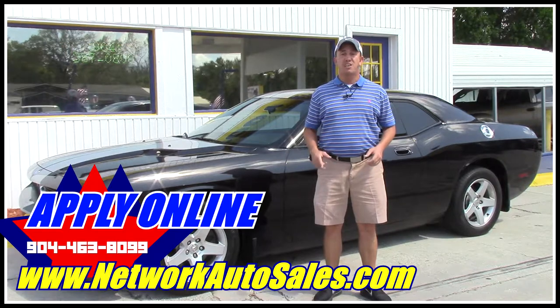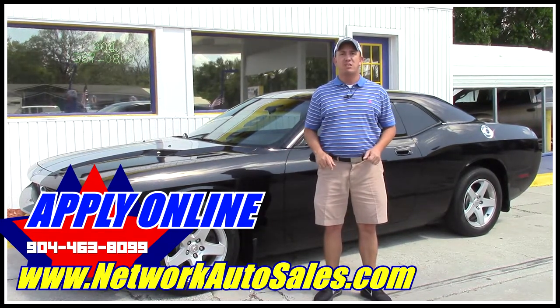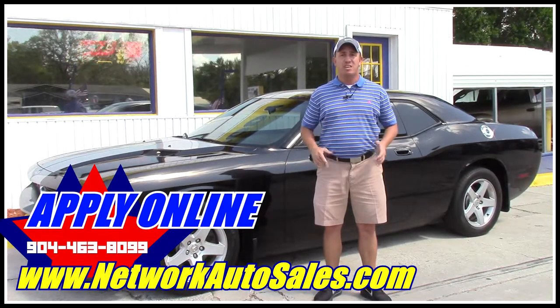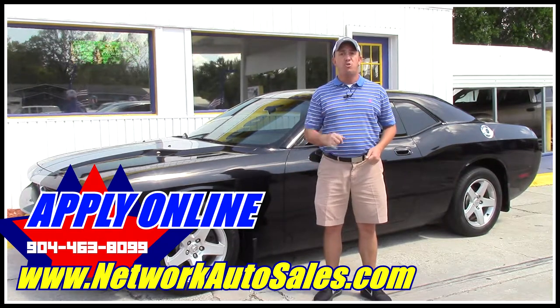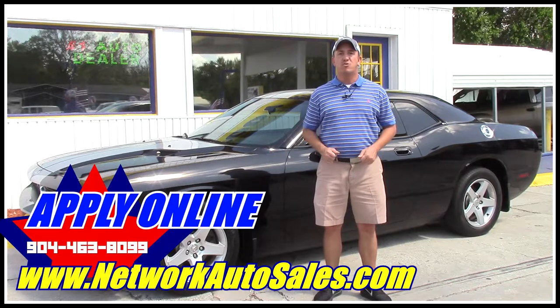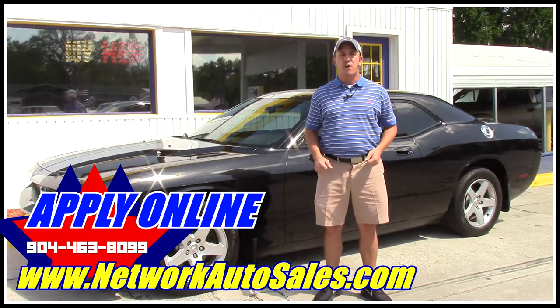If you're interested in this super sporty Challenger and you're looking for finance options, I've got you covered. Right here on this page there's a link to a safe and secure credit application. It comes straight to my email and I've got guaranteed approval regardless of your credit history. So go ahead and fill out the information, then give me a call at 904-463-8099. I'll be able to take a look at your information and see what I can do to get you qualified for this beautiful car.